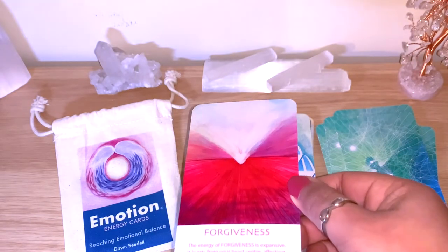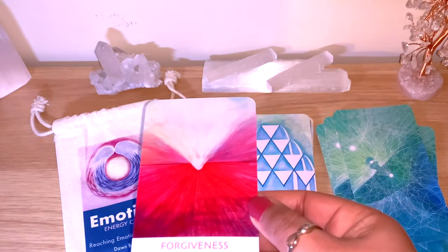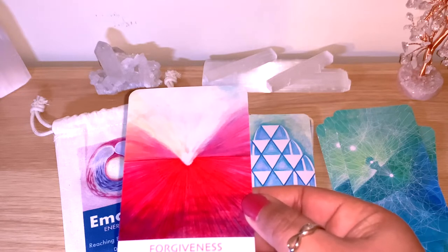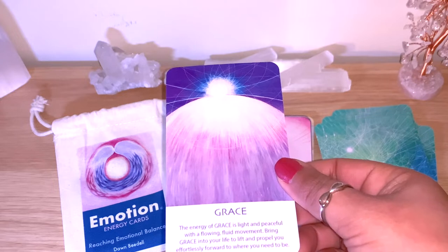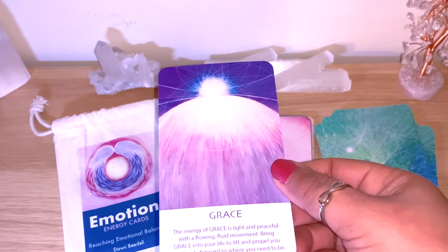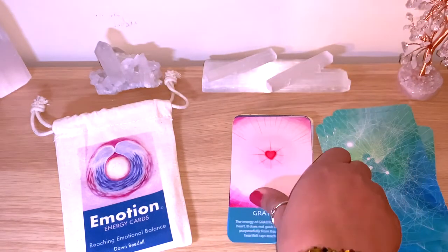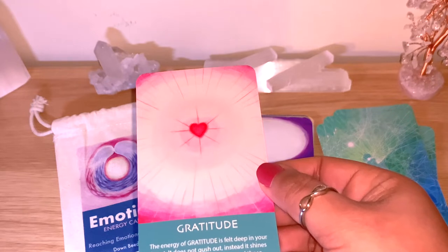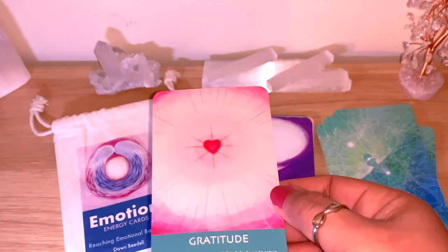Forgiveness — this is like the extra card she also sent, with lovely colors. 'The energy of forgiveness is expansive; it bursts from your heart center affecting everyone and everything involved. It is a grounded energy — time to let go and forgive.' Generosity. Grace: 'The energy of grace is light and peaceful with a flowing, fluid movement. Bring grace into your life to lift and propel you effortlessly forward.' Gratitude: 'The energy of gratitude is felt deep in your heart. It shines purposefully from this center and those heartfelt rays reach far and wide.' Really nice keywords here.